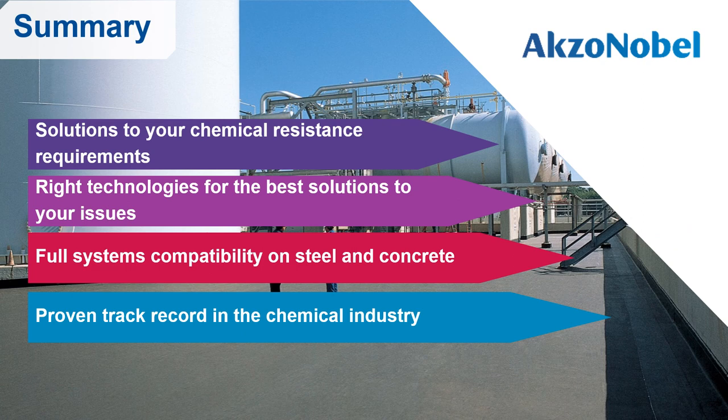In summary, International Paint chemical resistant linings have the solution to all your chemical resistance requirements. We have the right technology — whether zinc silicate, epoxy, vinyl ester or polyurethane — for the best solution to your issues. We have full systems compatibility on both steel and concrete: on steel, pit filling products, primers and topcoats; on concrete, repair mortars, bug hole fillers, sealers, primers and chemical resistant topcoats. All of our products have a long track record of success in the chemical industry, available upon request.